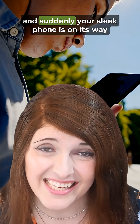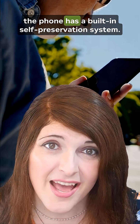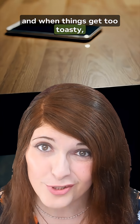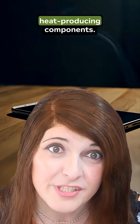Suddenly your sleek phone is on its way to becoming a pocket panini press. To stop itself from frying, the phone has a built-in self-preservation system. The operating system monitors internal temperature, and when things get too toasty, it dials down the brightness, because that's one of the biggest power-hungry, heat-producing components.